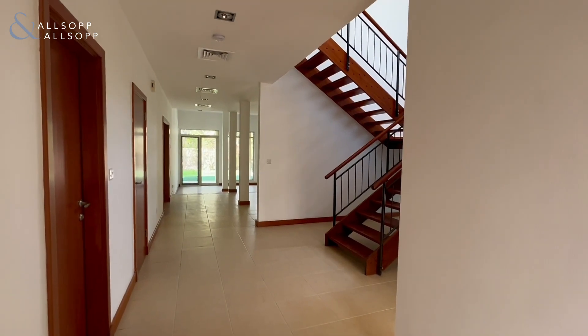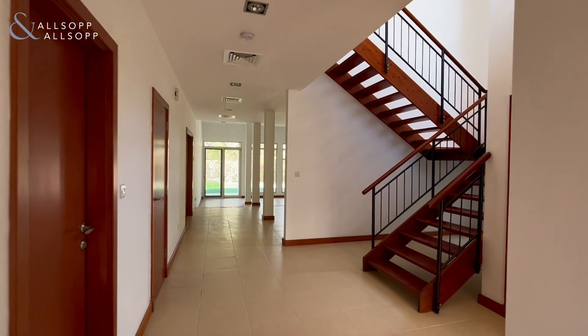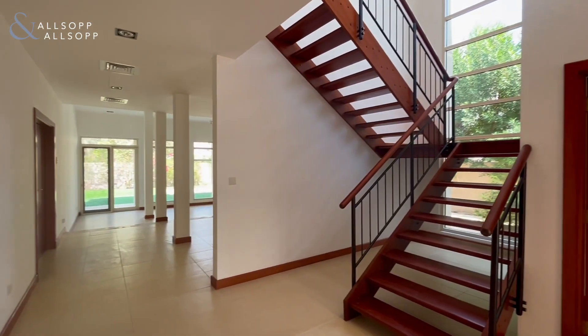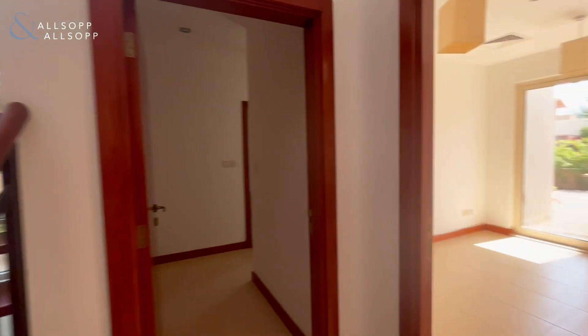Hi, my name is Yasmin from Allsop and Allsop and I'll be showing you around this Type 5A Savannah. It's really open plan with a beautiful aesthetic.